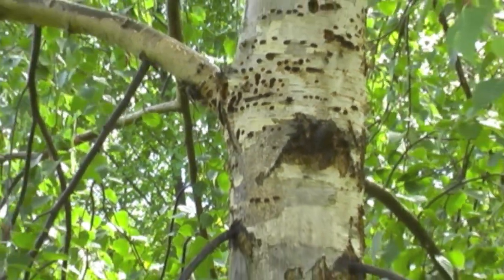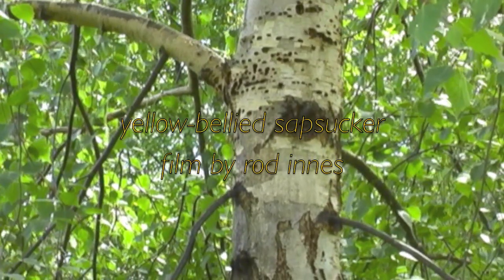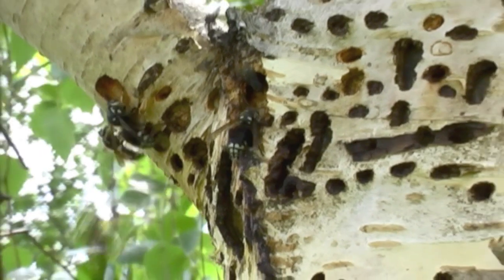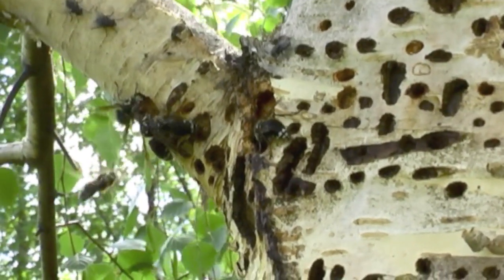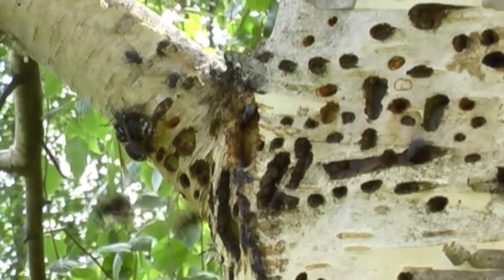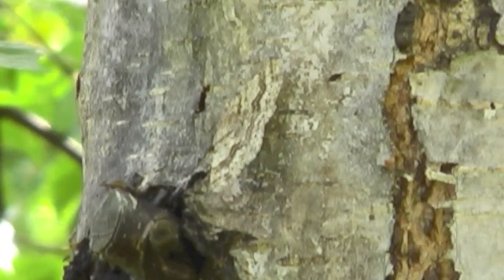This is a film of the yellow-bellied sapsucker done in Paul River, British Columbia on our property. This clip here shows the birch tree that they've drilled into, and there are lots of wasps, flies, and other insects feeding on the sap that's starting to come from the holes.